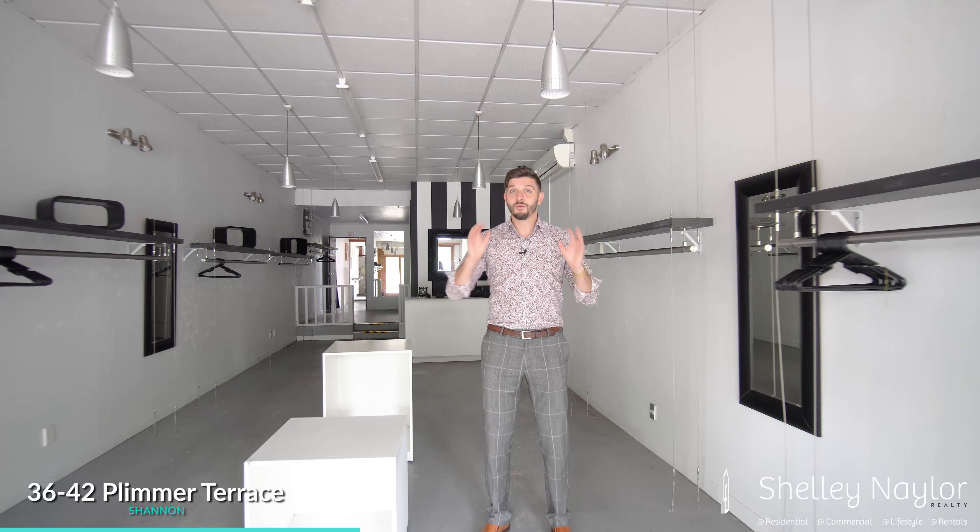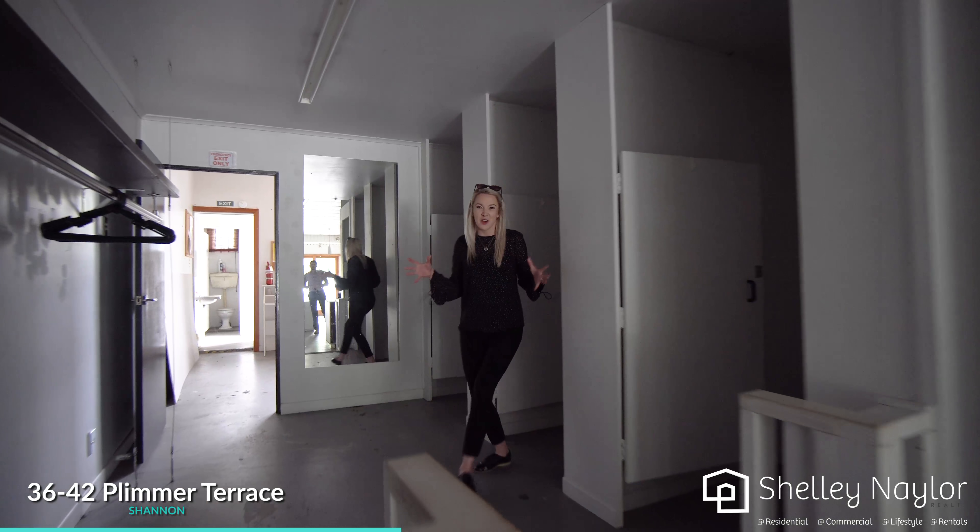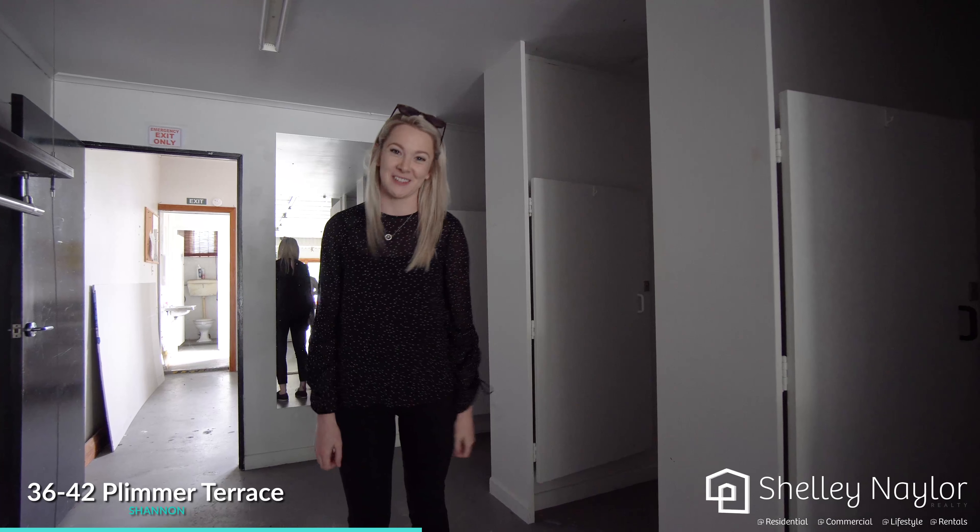The second storefront here, well known as Oosh, is all set up ready for you as a clothing store. We've even got three changing rooms and it's fully set up with clothing racks.